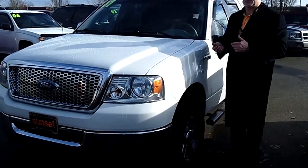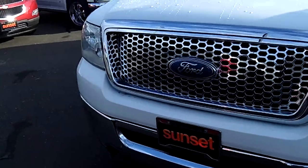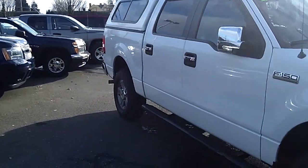Stock number is 5631B. This is a four wheel drive crew cab truck, XLT trim, has a Triton powered V8 with the automatic transmission.